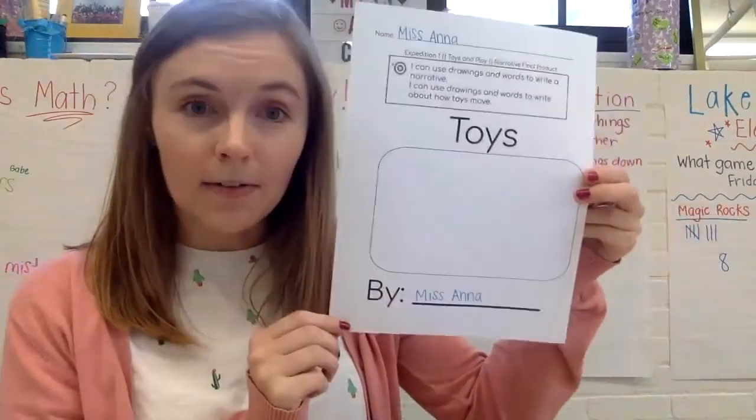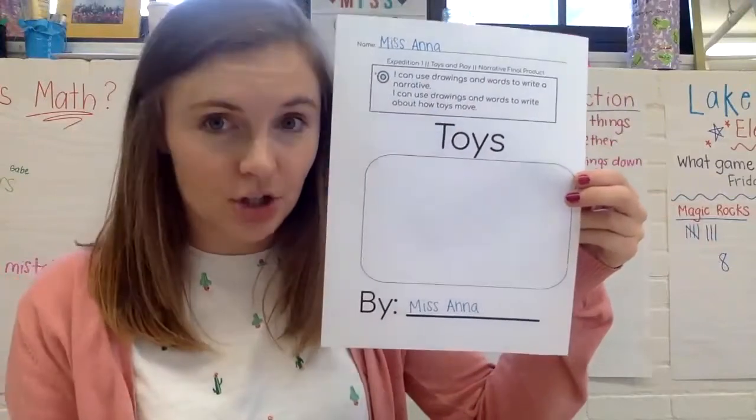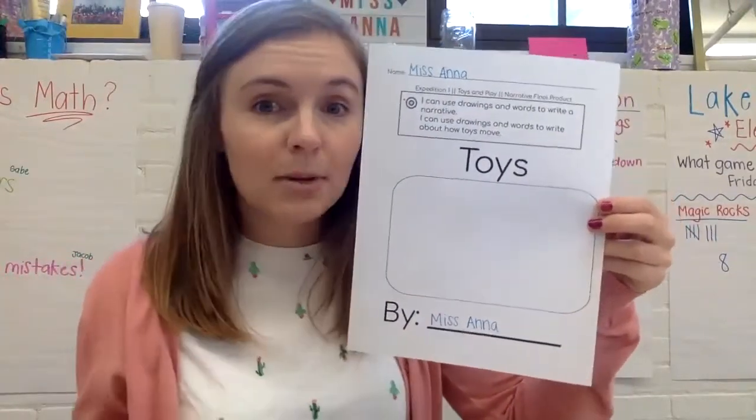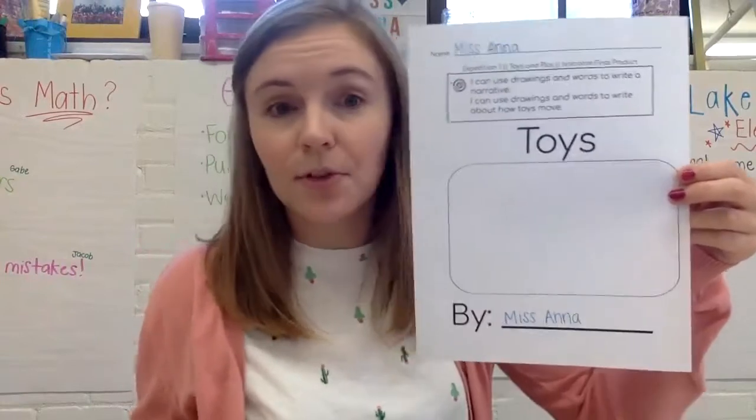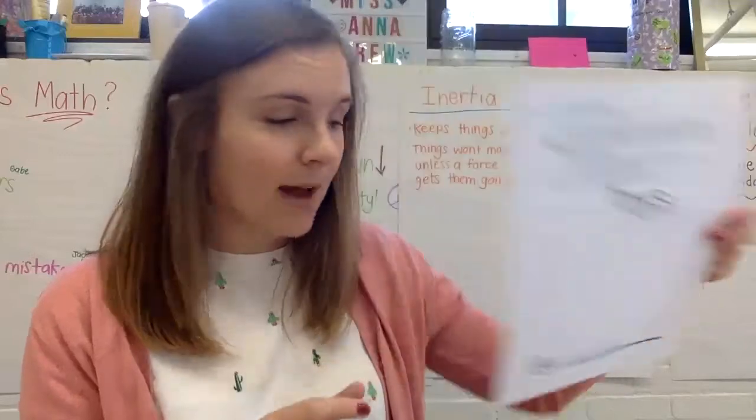So this is the cover. It says 'toys,' and you're going to draw your own picture. You could draw you playing, or you could draw some of your favorite toys. Then it says 'by,' and I wrote my name there because this one's mine.